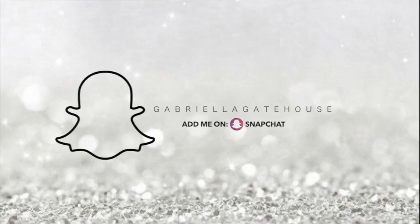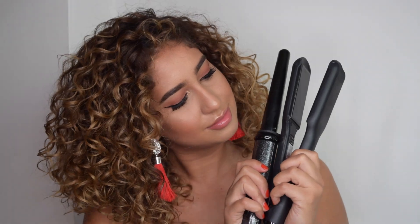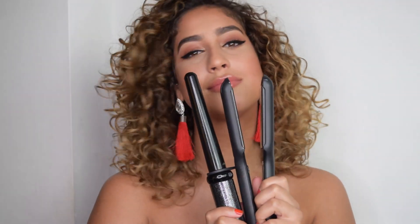For my first tip — this is a no-brainer but I had to include it — stop using heat. If you want to get your curls back, you need to avoid using heat as much as possible. In the last four months I have only used heat on my hair twice and I still haven't got my curls back.